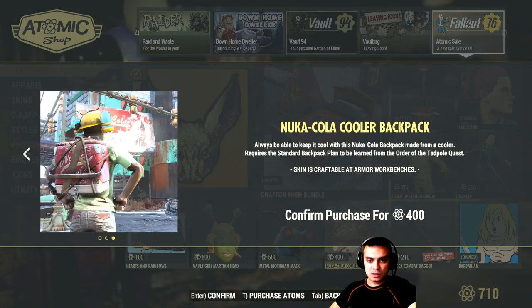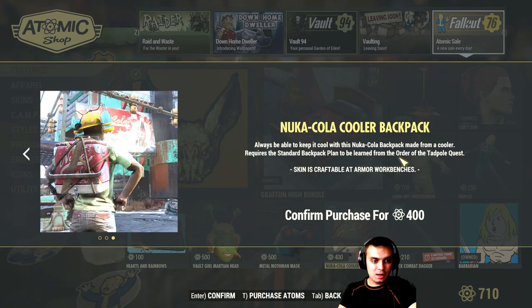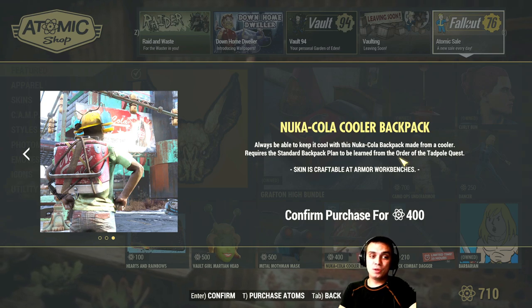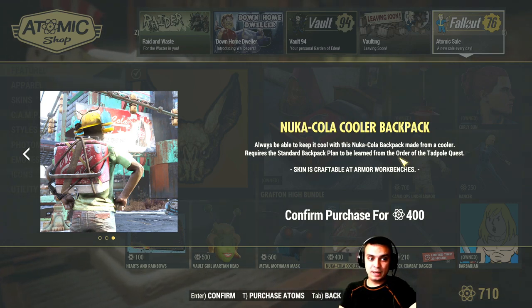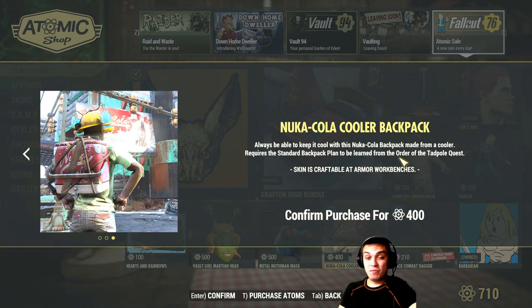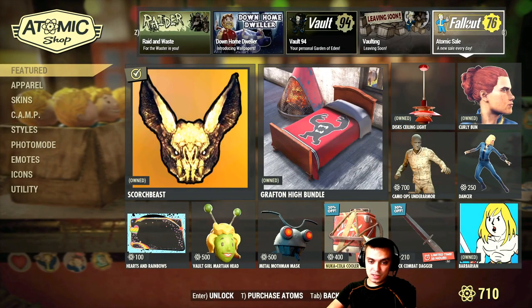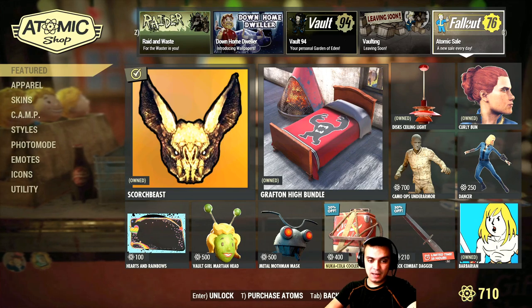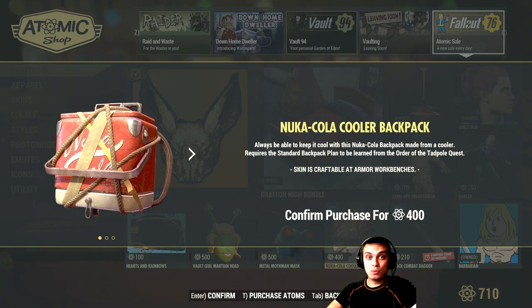That is just a single skin as far as I know. It requires a standard backpack to use. So have in mind that in order to use these skins you need to complete the quests. This is the Nuka Cola type and personally I'm not going to get it because it's not my thing, but if you did buy it today can you share some feedback in the comment section below so other users who are thinking of getting it can get an understanding of how other players feel about it. It comes with a 20% discount and will cost you 400 atoms. Personally I find it pricey, but can't do anything about it.